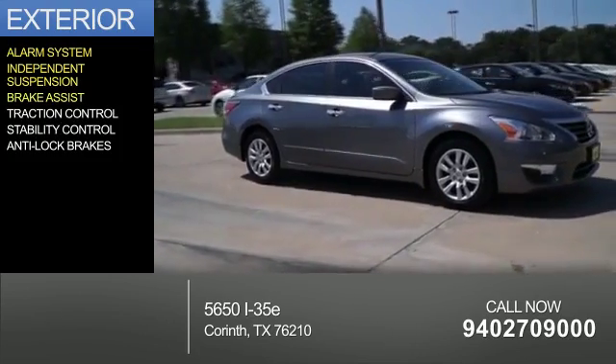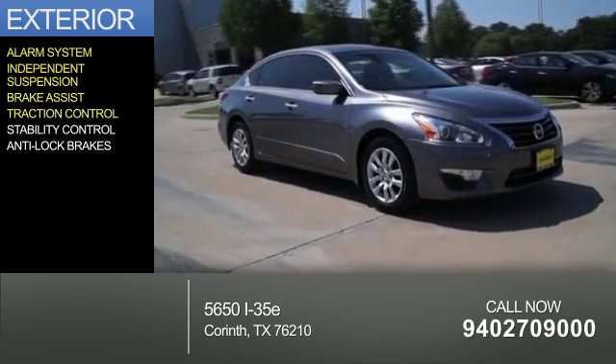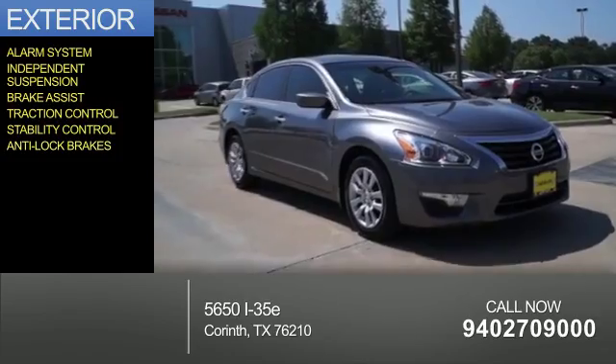independent suspension, brake assist, traction control, stability control, and anti-lock brakes.